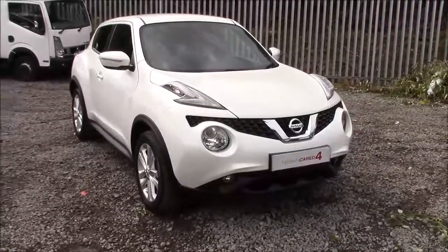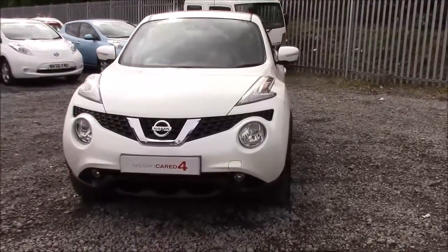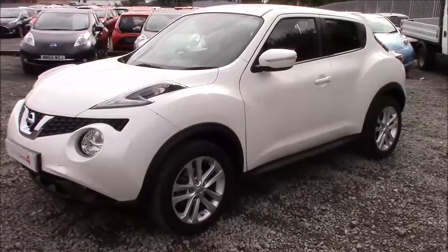Welcome to Wessex Garages' Nissan here on Hadfield Road in Cardiff. In our presentation for you today we have a Nissan Juke Centre Premium model, which comes fitted with a 1.2-litre DIG-T petrol engine and a 6-speed manual gearbox. The car was first registered in 2014 and comes finished in white.